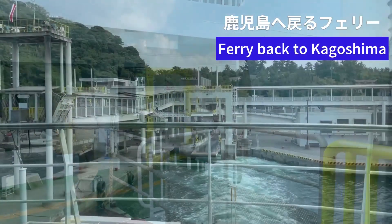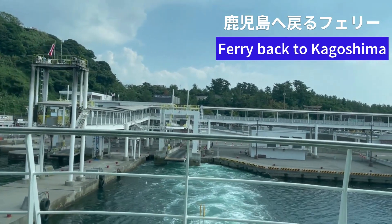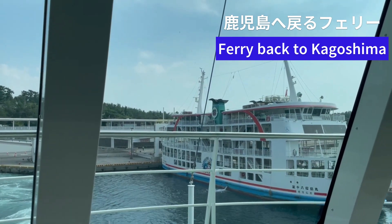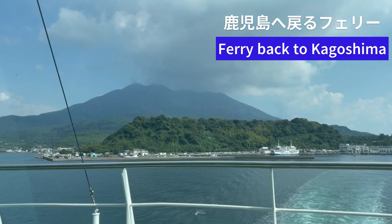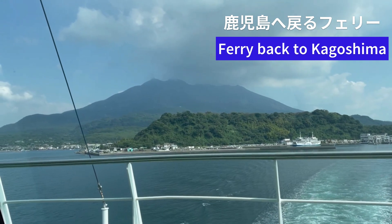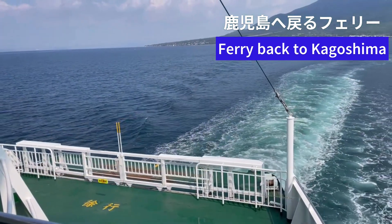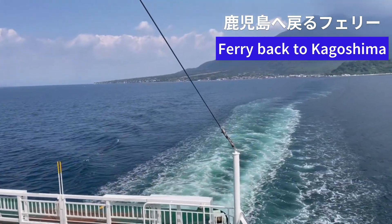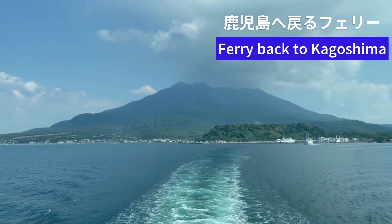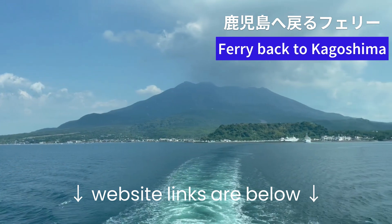I can't believe it's time to leave, but I'm looking forward to the view of Sakurajima from the ferry. Now the clouds are moving away — you can see volcanic ash coming out from Sakurajima. According to records from the Japan Meteorological Agency, Sakurajima had 235 eruptions in 2022 and 215 eruptions in 2023. Prior to 2020, it used to exceed 400 eruptions annually, so it's almost erupting daily. I'll include links to useful websites about Sakurajima below.